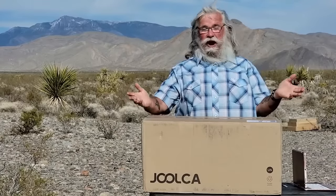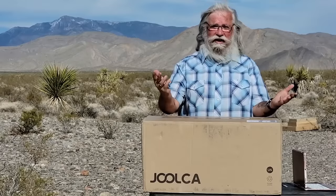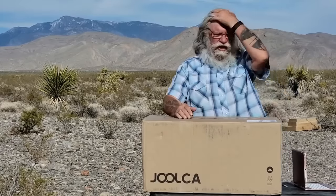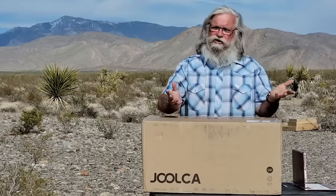Hi everyone, welcome back to my next video. As you can see, I got a great big box — I love great big boxes. It's like Christmas every month of the year. This company contacted me: it's Joolca, J-O-O-L-C-A. They make a camping hot water heater system.